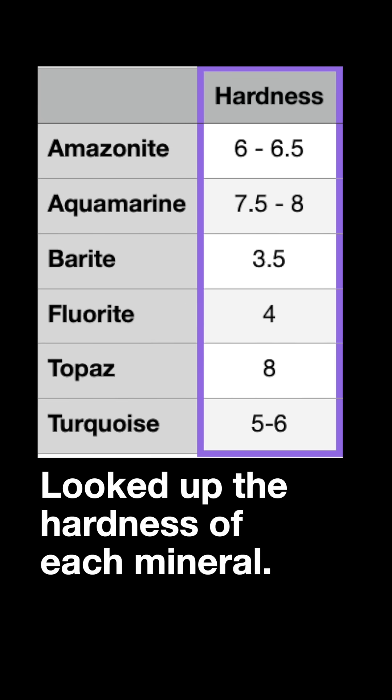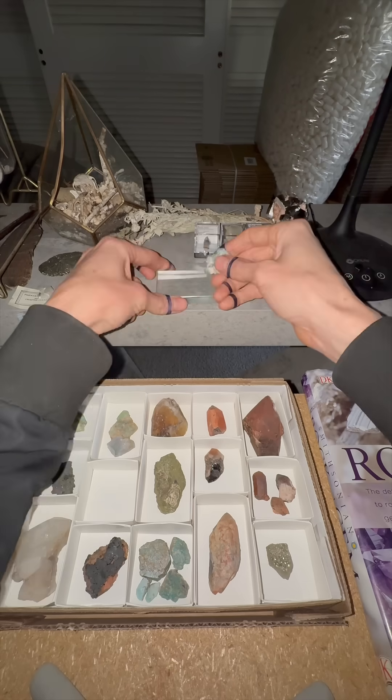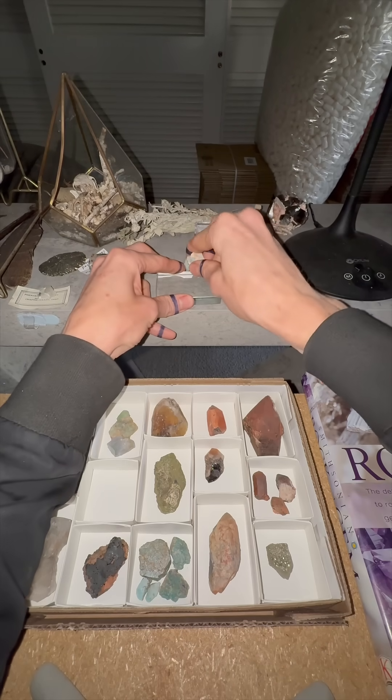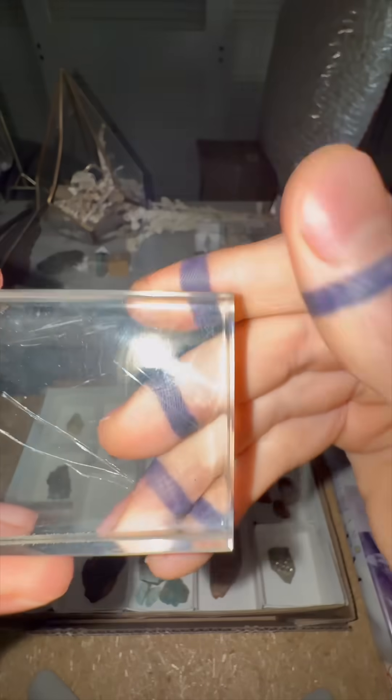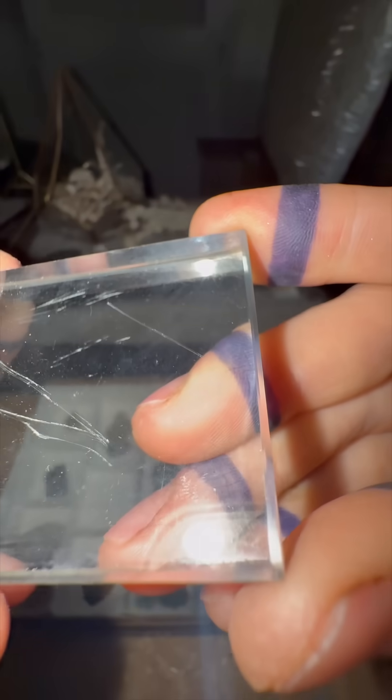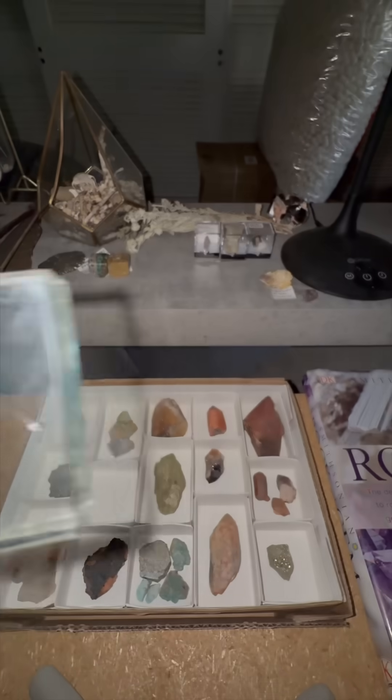First test is hardness. Glass is about a hardness of six, so if it scratches glass then it must be harder than glass. It scratched it with ease, so we can mark barite, fluorite, and turquoise off the list.